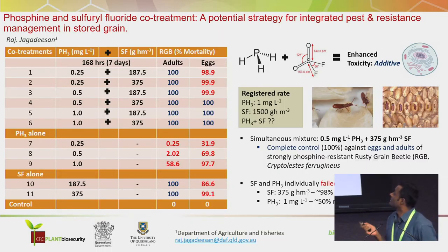We know that phosphine resistance is an ongoing issue. If you look at them individually, both fumigants actually have positive as well as negative attributes. For example, phosphine is cheap and easy to use, but resistance is an issue. With respect to SF — sulfuryl fluoride — it's expensive and eggs have an increasing tolerance to this fumigant, so we need a higher dose.